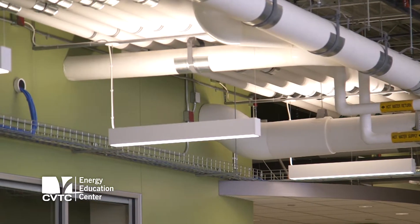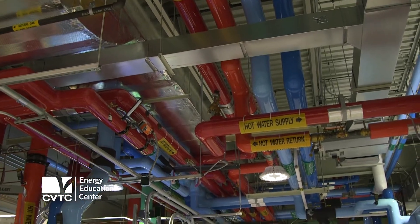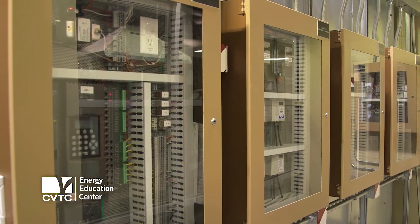We're one of the first energy education centers in the nation, and in fact the first in Wisconsin. What's neat about this is that everything inside is energy efficient. You're going to see all of the utilities and the exposed components in there that make it a true learning environment.